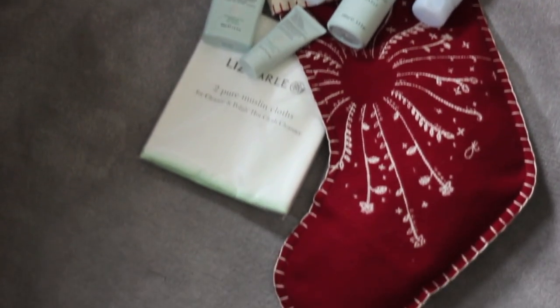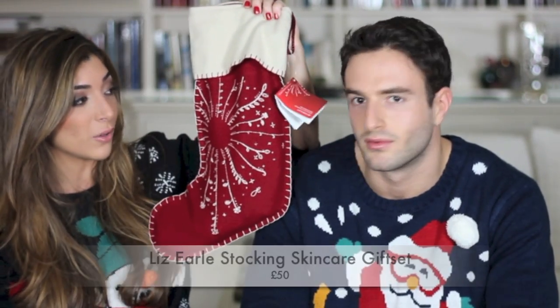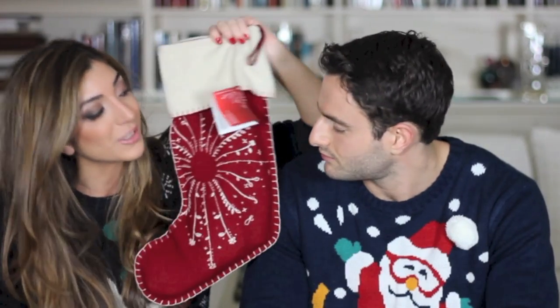This is the cutest thing ever — a Liz Earle stocking. For all the massive Liz Earle lovers, this stocking comes with six or seven Liz Earle products including their famous hot cloth cleanser. If you're stuck on stockings and stocking fillers, this completely sorts you out for any beauty or skincare addict.